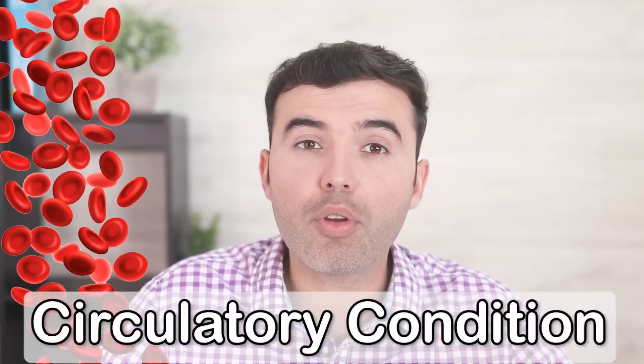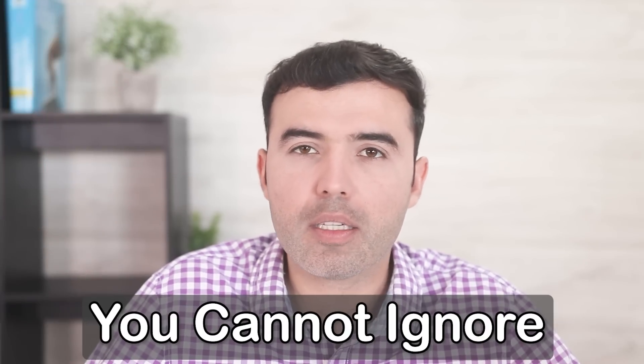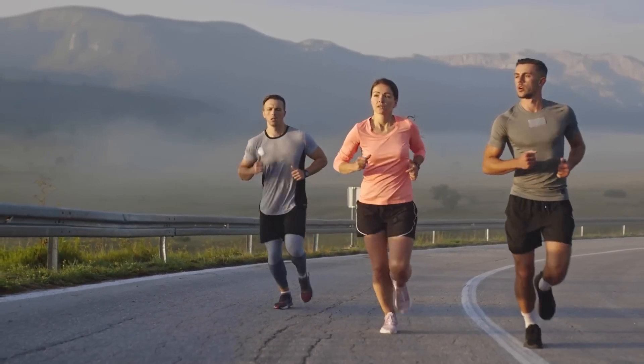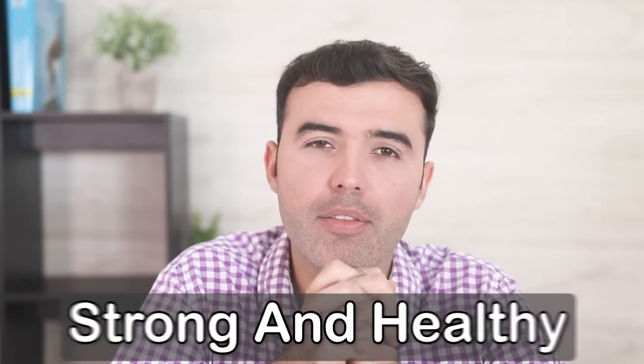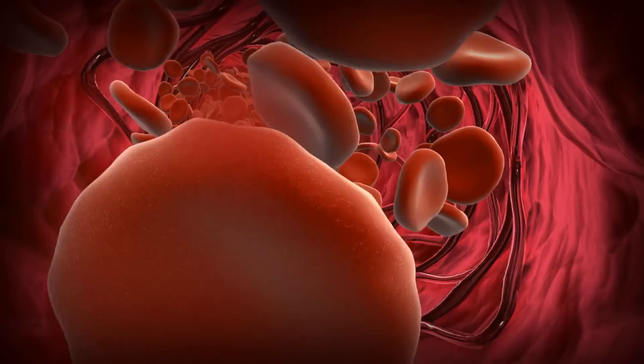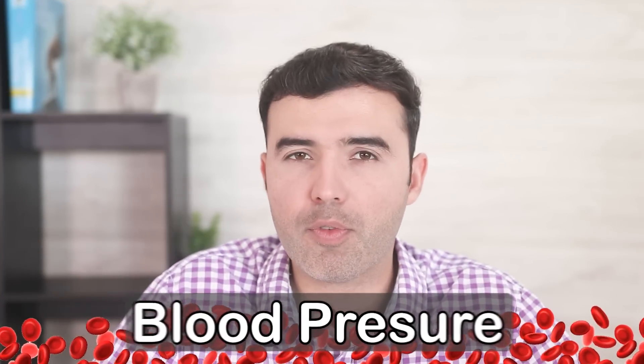If you really want to improve your circulatory condition or your health, exercise is something you cannot ignore. I know this might be something people don't like to do, but it is really, really necessary. Moving, walking, and running keeps your heart pumping well and your vascular system strong and healthy. Your arteries, your veins, and your heart need exercise literally. Exercise makes your circulatory system stronger, more flexible, and more expansive. Arteries and veins become more flexible over time, which is crucial if you're looking to control blood pressure.